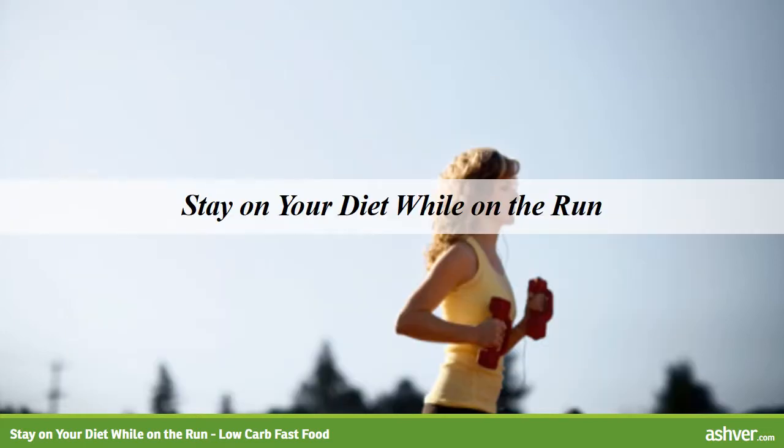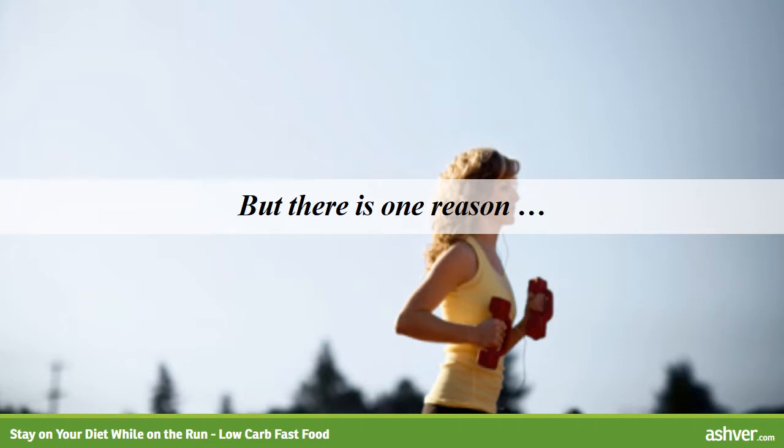When people think of the typical foods served at fast food restaurants, the image is usually one of sugar, fat, and calorie-laden burgers, fries, and soft drinks. Most dieters and health-conscious people would not consider eating at these establishments on a regular basis, but there is one reason that finds many of us back in the drive-thru despite our best intentions: convenience.